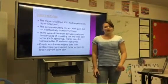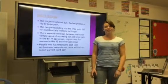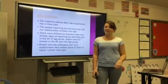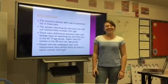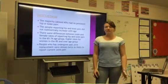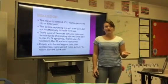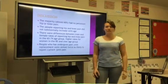Discussion. The majority — almost 60% — had no persistent hip or knee pain, which is great for those who don't already have it. The people reporting hip and knee pain did not substantially increase with age, so once they had it at 65, that rate didn't really increase much further.